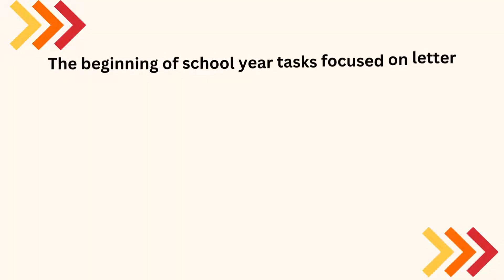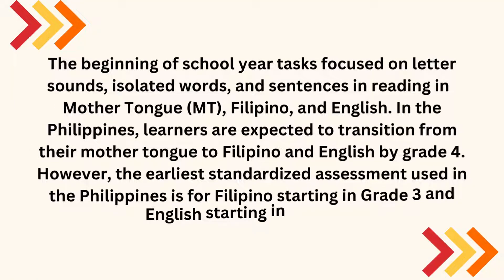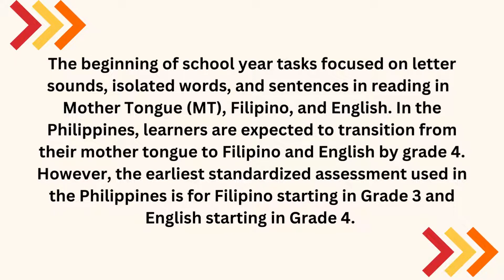The beginning-of-school-year tasks focused on letter sounds, isolated words, and sentences in reading in mother tongue (M.T.), Filipino, and English. In the Philippines, learners are expected to transition from their mother tongue to Filipino and English by Grade 4.